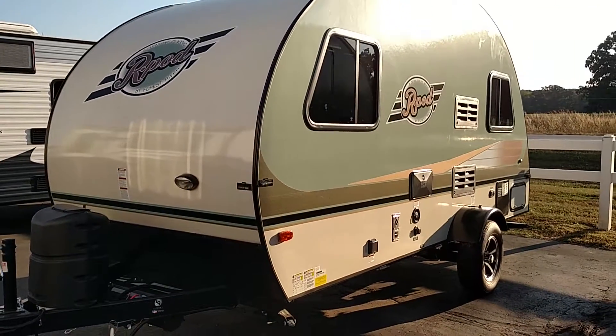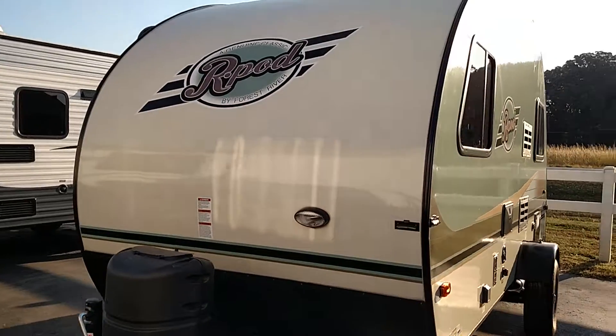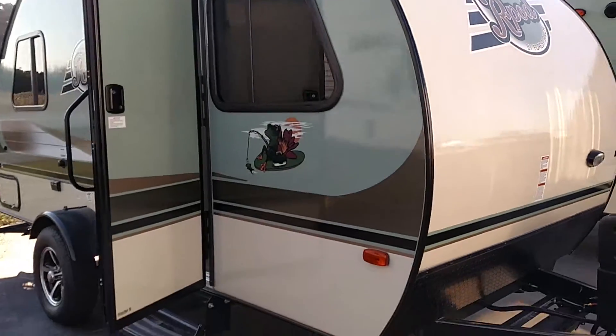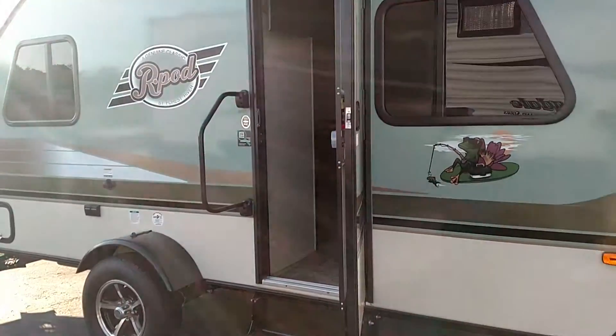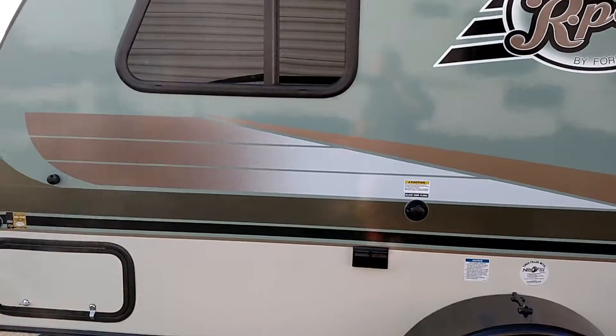This is Scott with Mid-America RV in Carthage, Missouri, and I am bringing you an R-Pod 171 this morning. This R-Pod is very lightweight, so you can pull it with a very small SUV, car, or small truck. R-Pods are very popular because of their towing ability — they're very easy to tow.